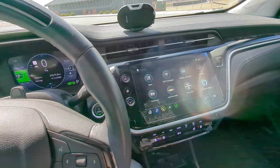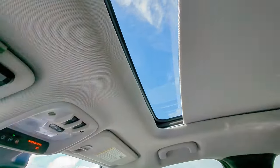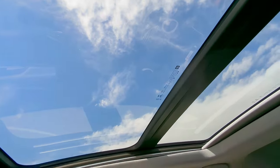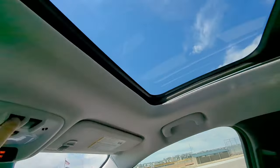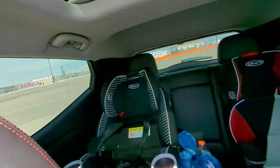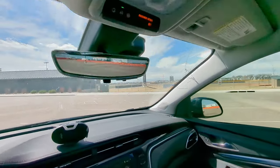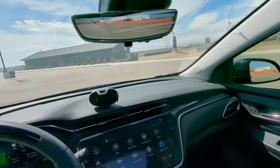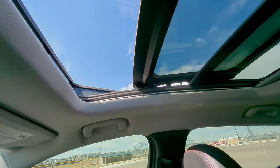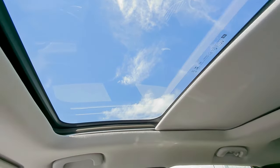The sunroof's automatic open and close works really well. It's a really nice day today as you can see. There's an easy way to roll it open completely — back and front passengers get a nice view. I like it, but again I don't need it if it didn't come with the car. Overall it's been working great with no complaints and no leaks.